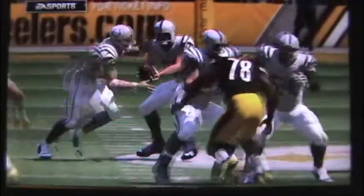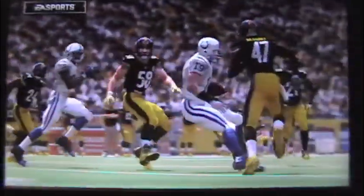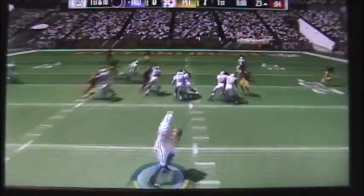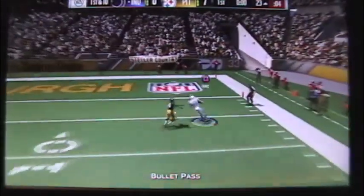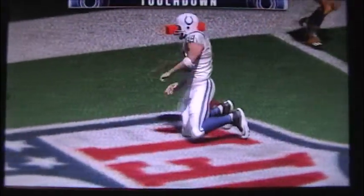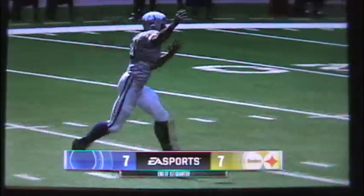The defense is coming through. They go play action here on first down. His throw is caught right around the 6, and he takes this one in for a Colts touchdown. Their big tight end. Quarterback loves the receivers, but sometimes his best friend is that timely tight end.